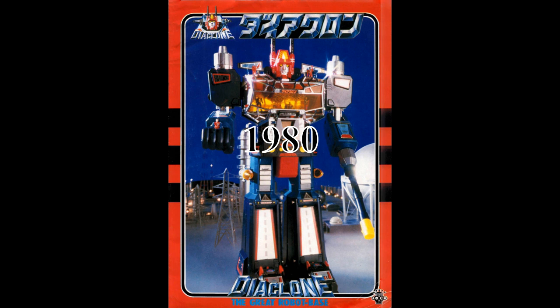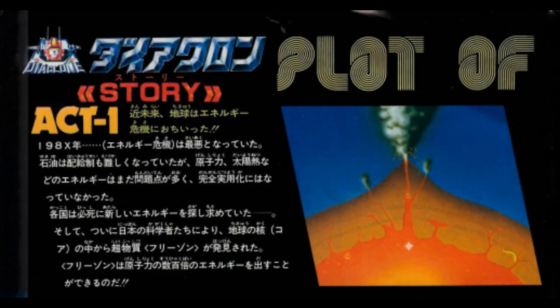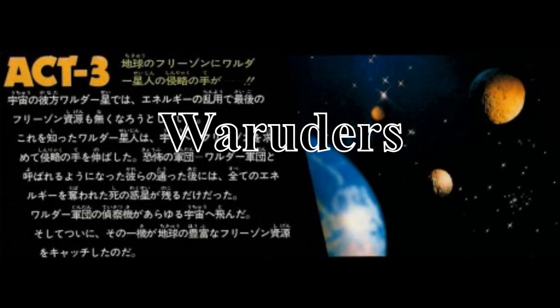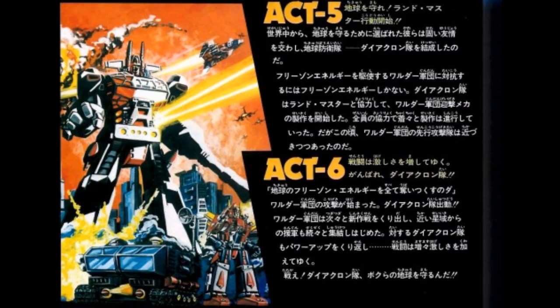Diaclone started in 1980 as an attempt by Takara to capitalize on the giant robot boom going on in Japan at the time, at least partially caused by the success of the previous year's Mobile Suit Gundam. In the future year of 1980x, Earth is undergoing an energy crisis. Thankfully, a powerful new energy source is found deep inside the Earth: Friesen gas. Using this gas, humanity achieves new heights of prosperity. Unfortunately, in 1990x, the Varuders — aliens who scoured the galaxy robbing planets of their Friesen and leaving nothing but empty husks behind — set their sights on Earth. In response, humanity creates a new army to defend their home planet. Connected by friendship as hard as a diamond and camaraderie as fierce as a cyclone, the Diaclone corps rise up to repel the invading Varuders.